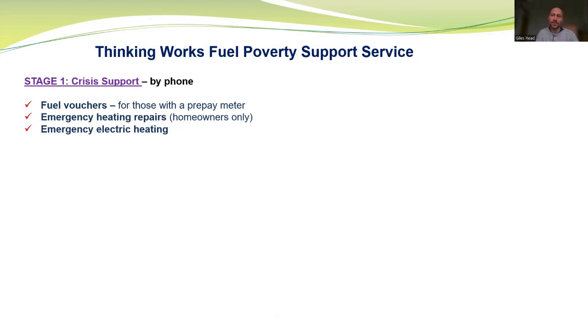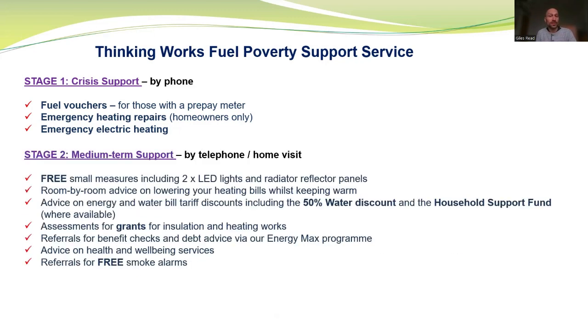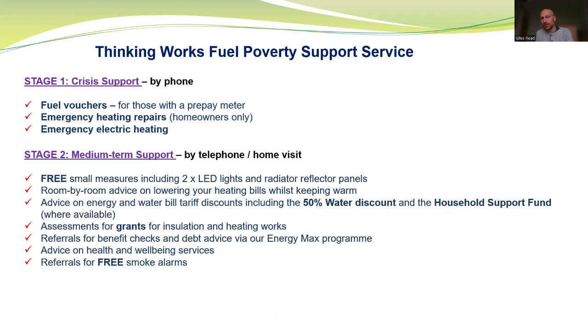All three crisis support options have been in enormous demand. Everything gets dropped immediately to do crisis support, but that does push back our standard support. The medium-term support involves three small measures including a couple of LED lights and radiator reflector panels we can get fitted, plus a free carbon monoxide detector for safety. We give room-by-room advice on lowering heating bills — much of what I've just covered — either over the phone or in the home.